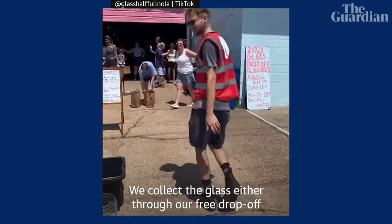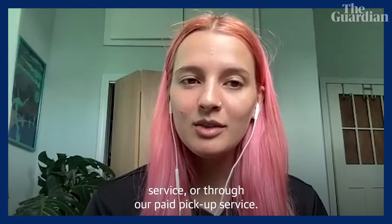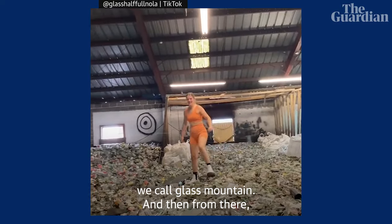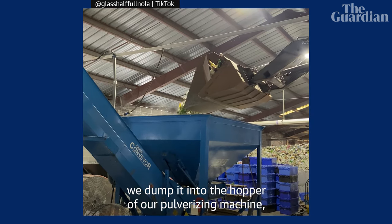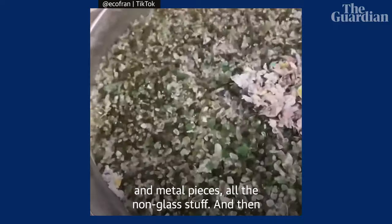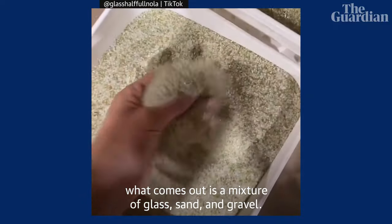We collect the glass either through our free drop-off service or through our paid pickup service. Once the glass reaches our warehouse, it usually ends up in a pile we call Glass Mountain. From there, we dump it into the hopper of our pulverizing machine, which crushes it up, takes out all the labels, the metal pieces, and all the non-glass stuff. What comes out is a mixture of glass, sand, and gravel.